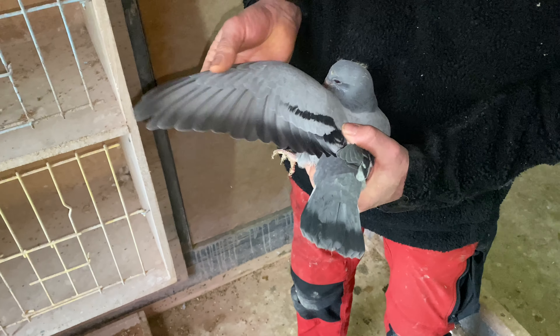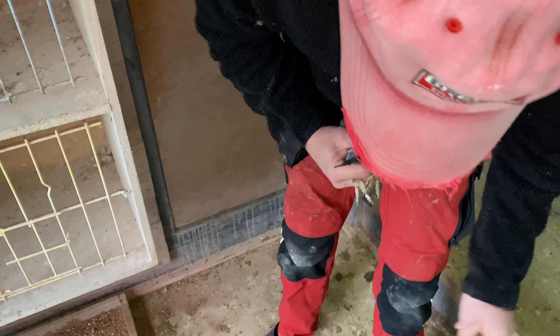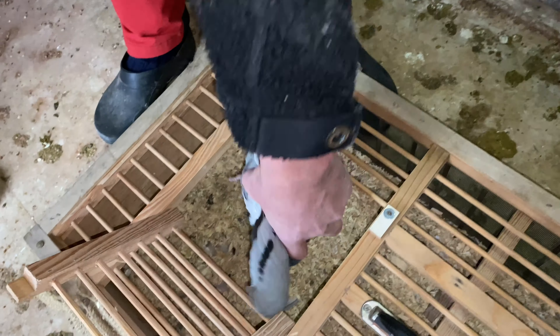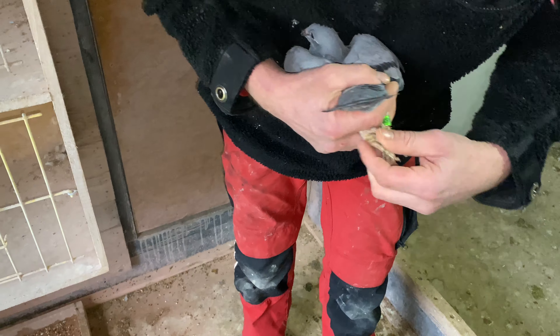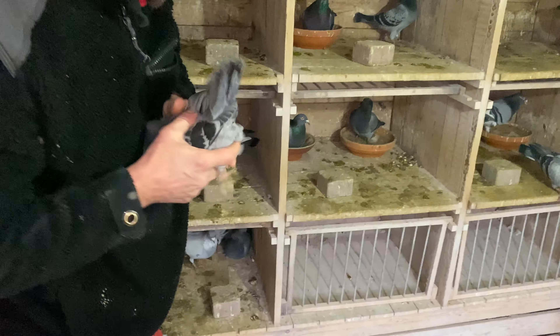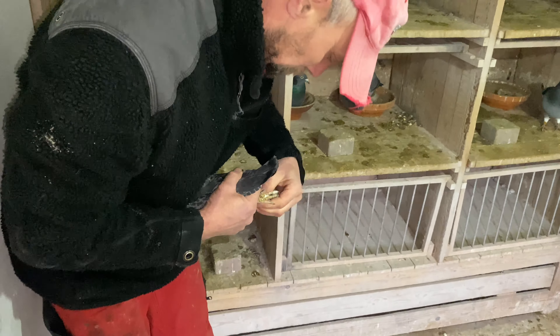We're looking at around 15 to 20 birds that we can move over, and that's over half of the total birds we're going to have. Those are the two oldest ones, and then we have a few here — this one was obviously raised by foster parents as the grizzle is still infertile.